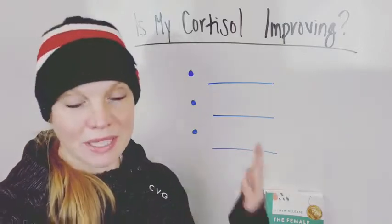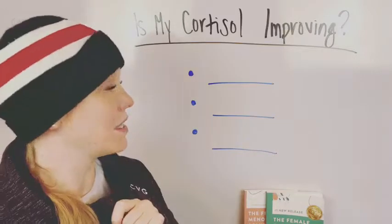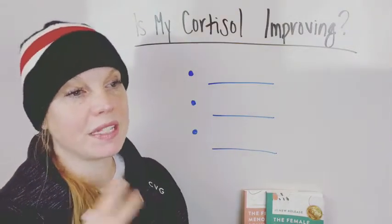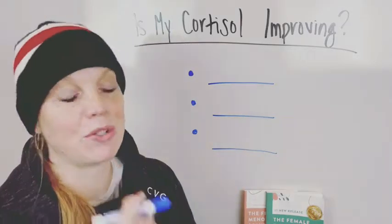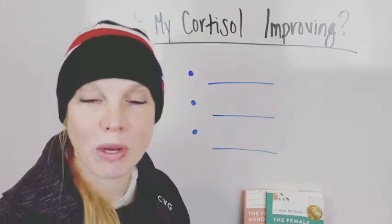But if you're trying all these things — besides getting tested — if you've been doing things like eating more protein, trying to rest more, doing deep breathing, doing meditation, doing all these things: how can you tell if this is helping your cortisol level?